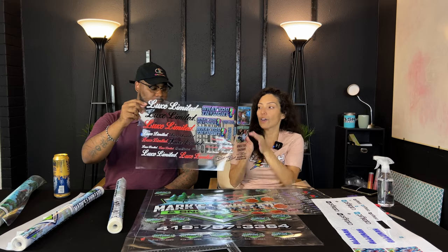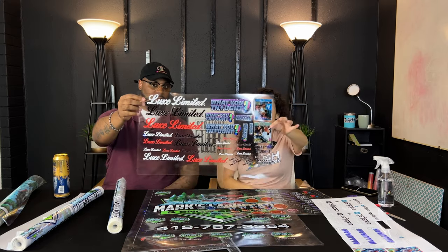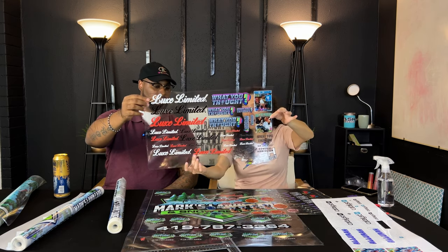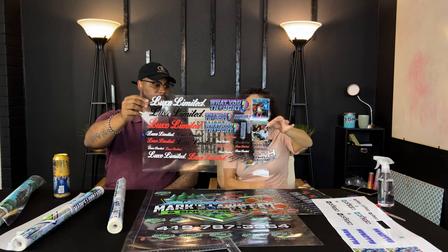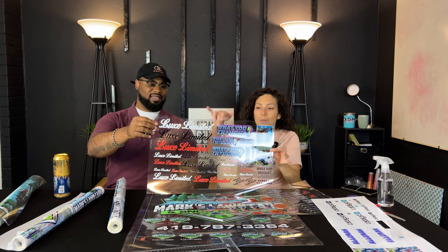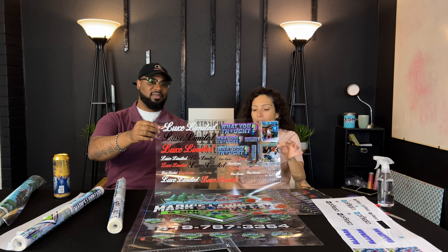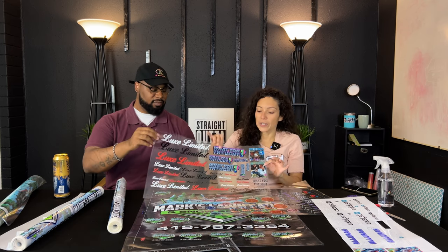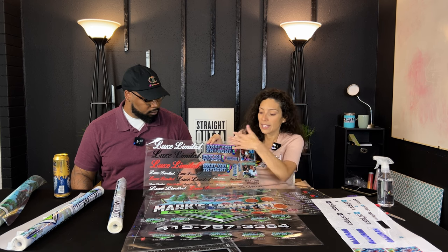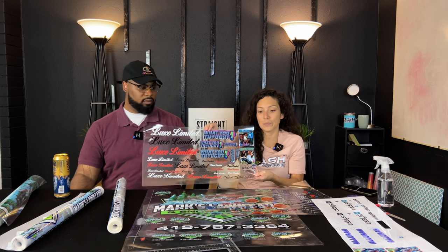This is our new and improved UV DTF gang sheet — a 22 by 12, which is $19.99, up from $16.99. This is a game sheet for Lux Limited and the 'What You Thought' podcast. Carl actually has a relationship with one of the guys on the podcast, and this is a sample pack for him and his business.